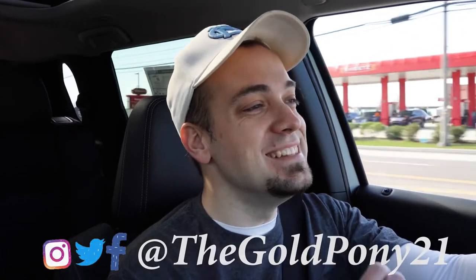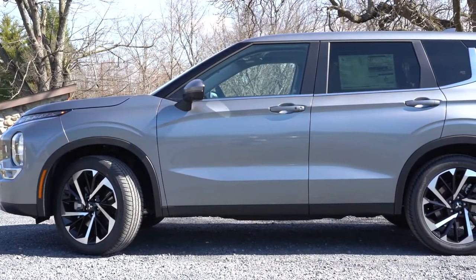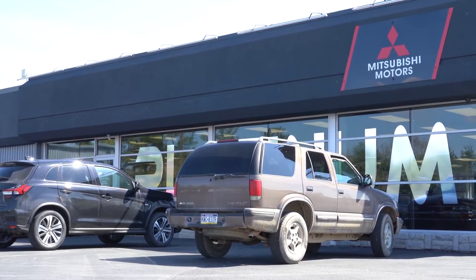What is up you guys, welcome back to another one. If you are new to the channel, I am Gold Pony — I do new car, truck, and SUV reviews on YouTube. Today we are in the new 2022 Mitsubishi Outlander, courtesy of Platinum Mitsubishi in Mechanicsburg, PA. For more information on their inventory, please feel free to check out the link in the description box below.